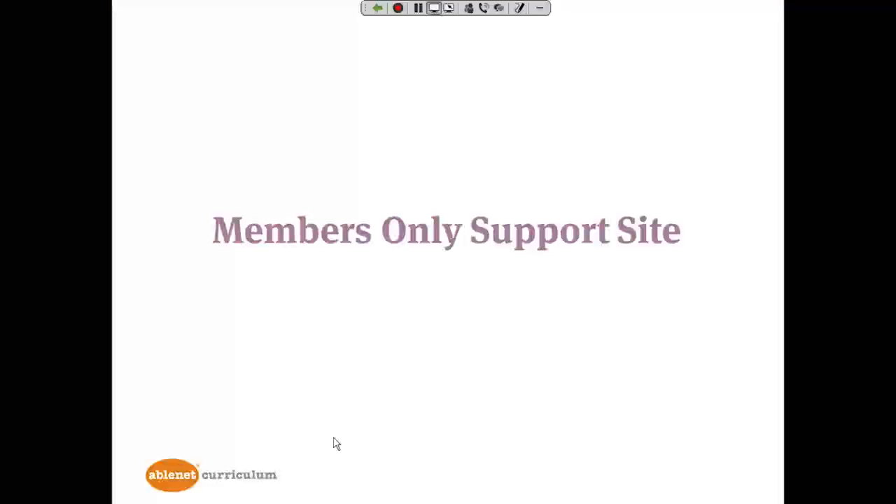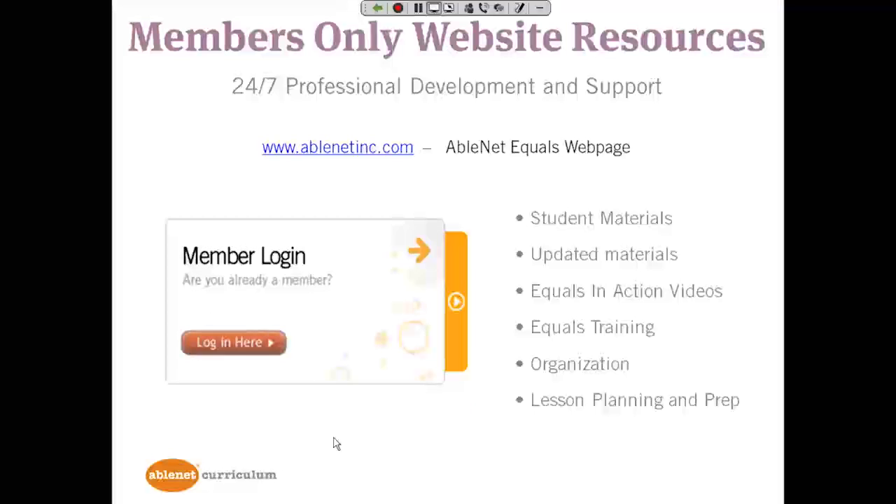The last part of the kit is the Members Only website. The Members Only website is for teachers to access student materials, any updated materials, in-action videos of a variety of classrooms, virtual training, and a system for organization, lesson prep, and planning. Our general website is at ablenetinc.com. To get to the Members Only website, you would need additional login information. If you are interested in seeing the Members Only website and getting your hands on a kit, go to our website and look for the loan program where you can try it before you buy it.